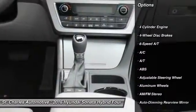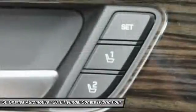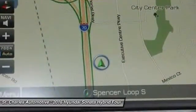Steering wheel audio controls, keyless entry, power passenger seat, stability control, traction control, power liftgate, anti-lock braking system, backup camera, Bluetooth, leather-wrapped steering wheel.